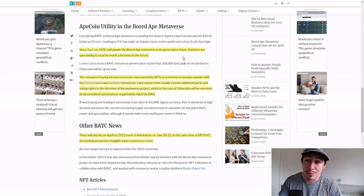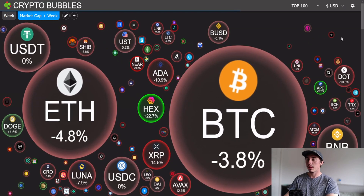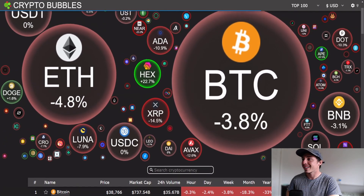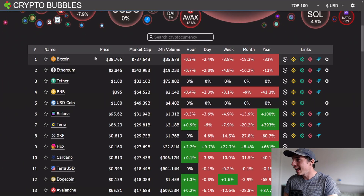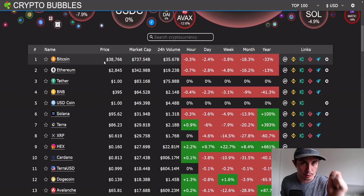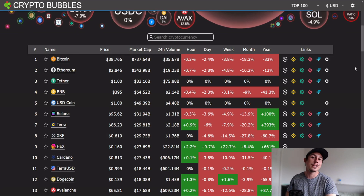If you want to grab ApeCoin today, use the link in my description — it's the most safe exchange, FCA and CySEC accredited. Looking at the broader market via Crypto Bubbles, we're 3.8% down on the weekly market cap. APE and HEX are the only green ones right now. Bitcoin is at $38,700, so it is critical we hold that $37,200 support level, otherwise we could see more capitulation to the downside.